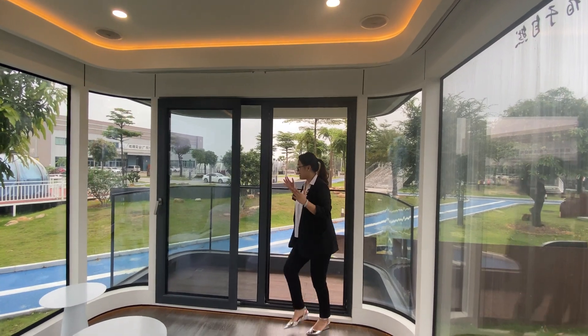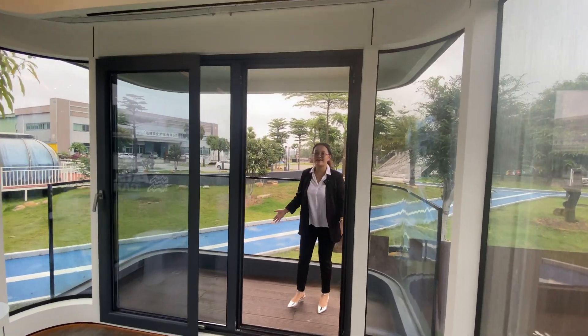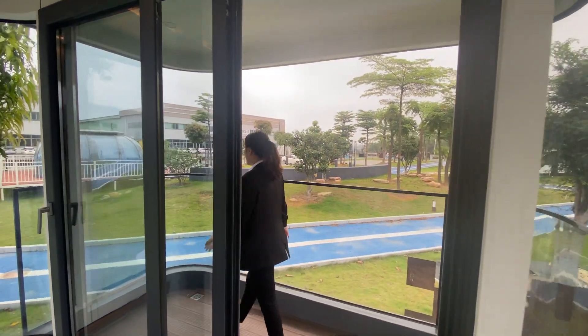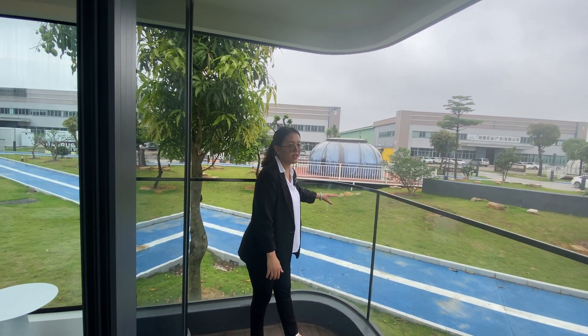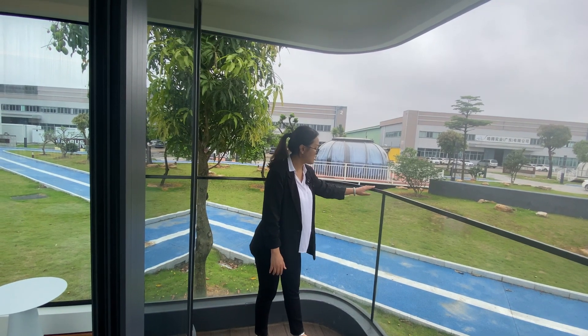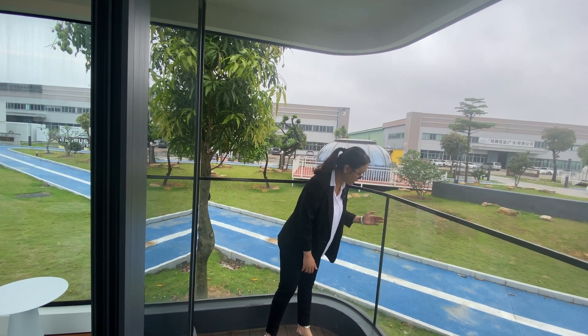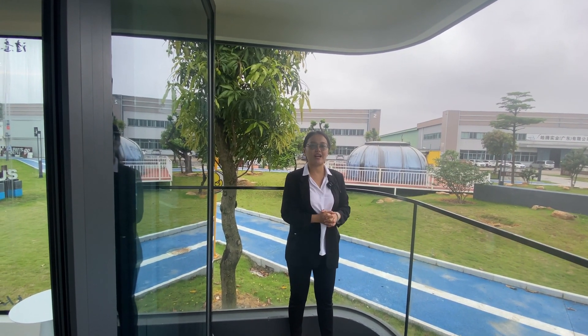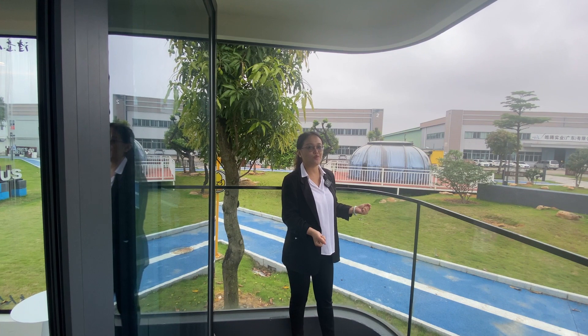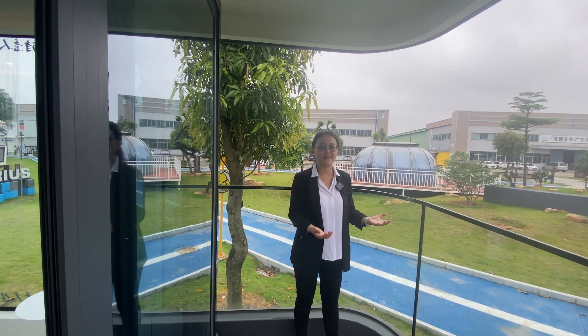We also have a balcony designed here. Even the fence is made of curving glass. We've dealt with those details very well. In this balcony, you can enjoy the small town with your family, enjoy a glass of wine or coffee in the morning or at night time.